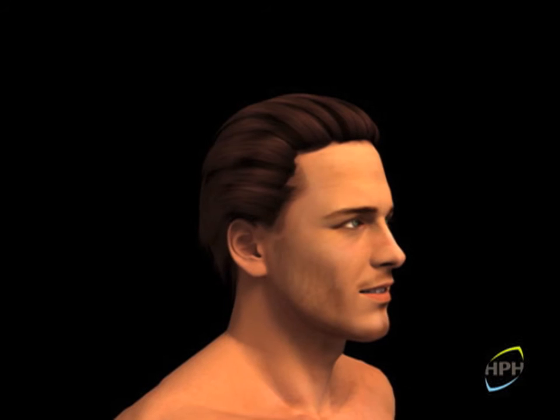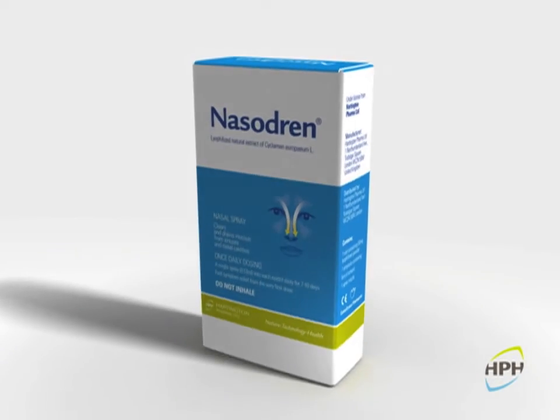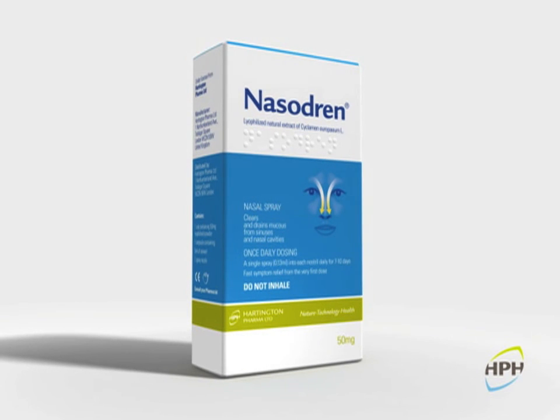Daily administering of Nasodrin for up to 10 days has shown to be effective as a first-line treatment of rhinosinusitis, normalizing the inflamed respiratory mucosa in a few days. Thanks to its draining effect, Nasodrin provides an effective and innovative treatment in maintaining normal sino-nasal physiology.